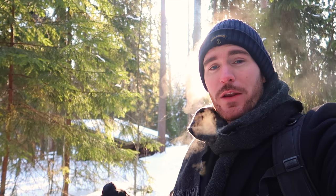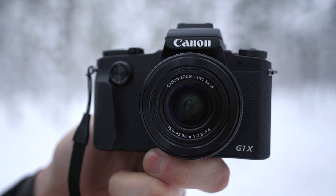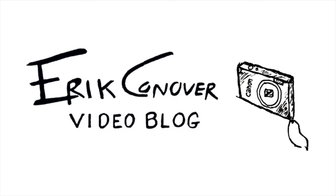On this trip to Finland I will be testing out a brand new camera. I'm proud to say that this video is sponsored by Canon. I will be testing out the brand new Canon PowerShot G1X Mark 3 on this trip, putting it through the tests of the cold and the weather.